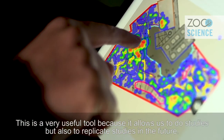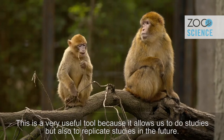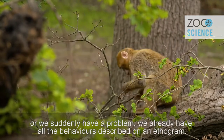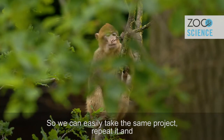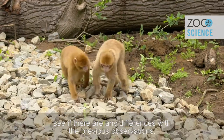This is a very nice tool because it allows us to do studies but also to replicate them in the future. If they bring more individuals, or the group gets bigger, or we suddenly have a problem, we already have all the behaviors described in an ethogram so we can easily take the same project, repeat it, and see if there are differences between the two different time points.